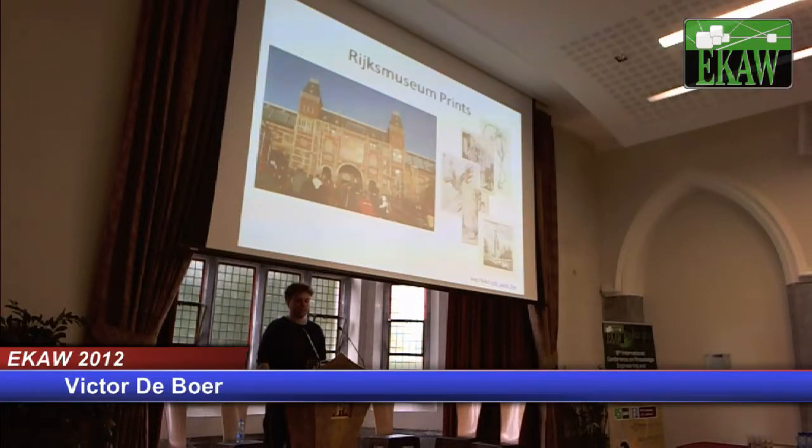Probably the most visited museum in Amsterdam. They have a print collection of 700,000 prints, some of which you see on the right here. And they want them annotated — they want to have information about the height and the size and the colors.